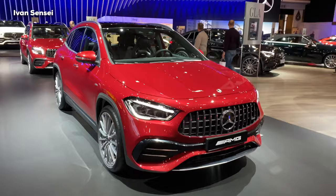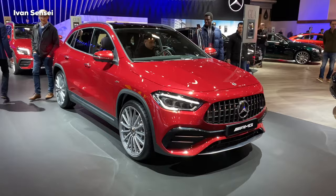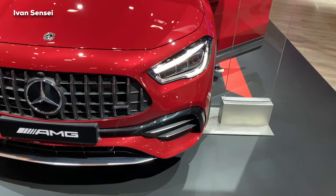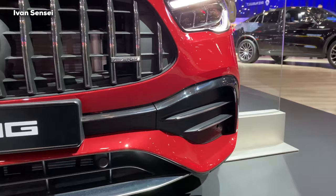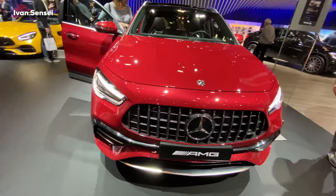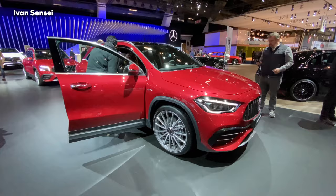This car completes the lineup of AMG compact vehicles. We know this 35 model also as the A35, CLA 35, and other models like the GLB, which is displayed behind this car. We can see the all-new front headlights with multi-beam active LED system and the AMG-specific grille at the front. This new paint is called Patagonia Red — a special metallic shade — and it really looks nice and elegant in person. I really like this paint; I think it suits the car very well.